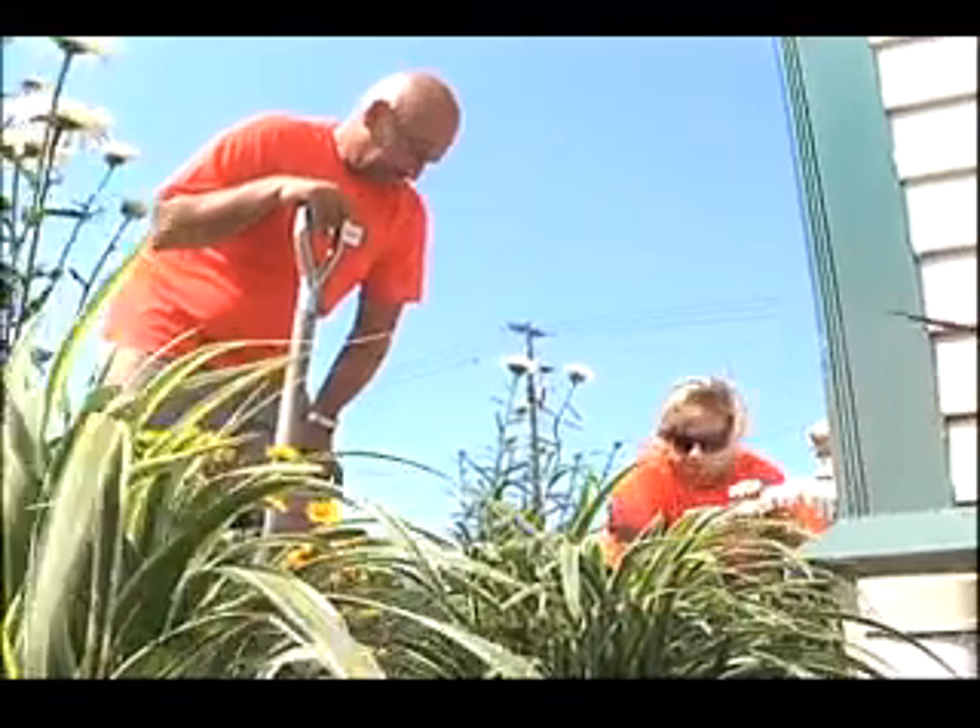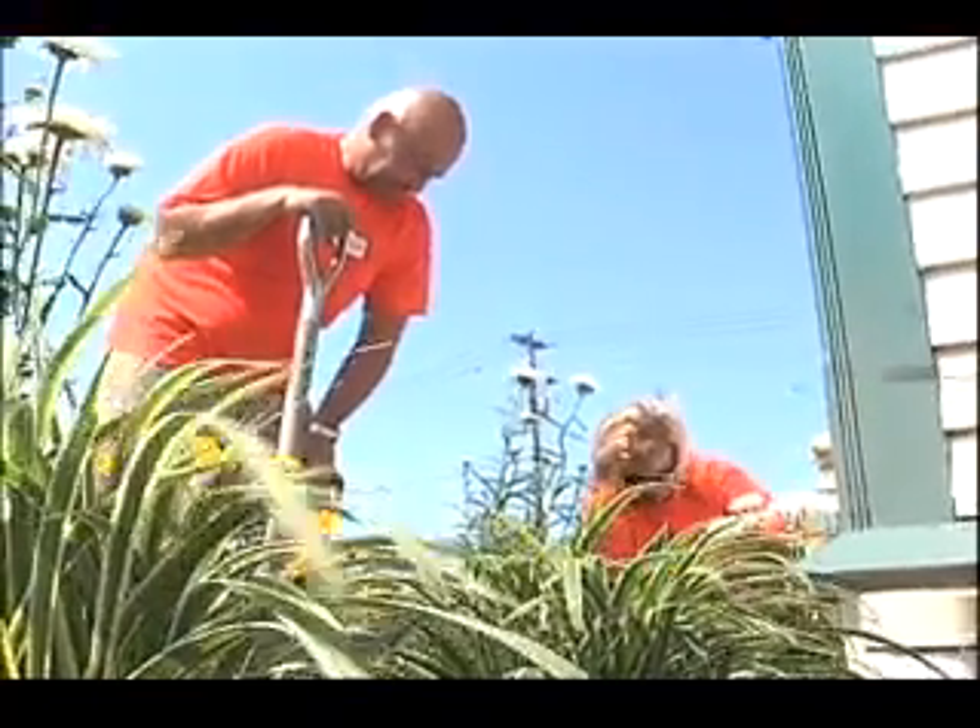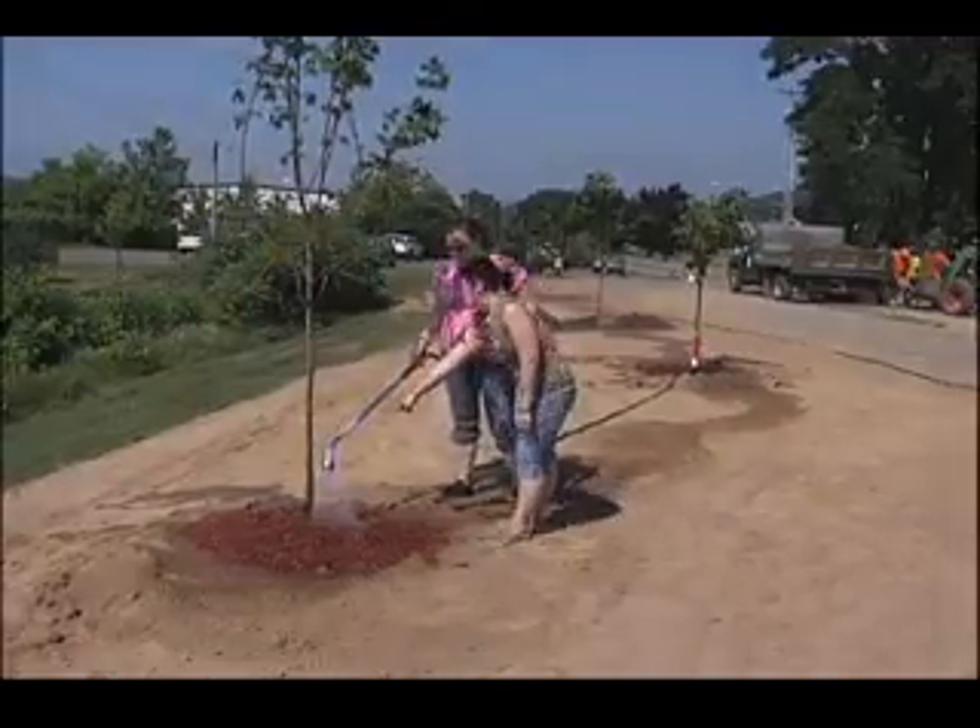All of the plants and trees you see here are free, thanks to a donation from Home Depot. Fabulous, outstanding. In today's economy, we know money is very tight, and we just want to thank Home Depot.